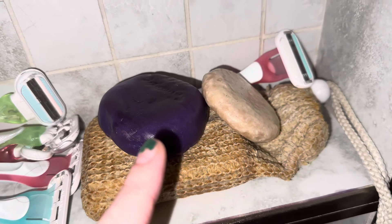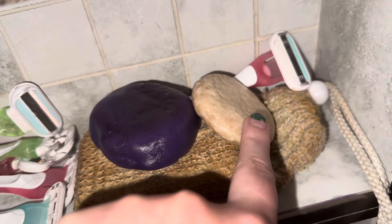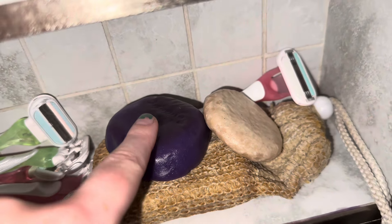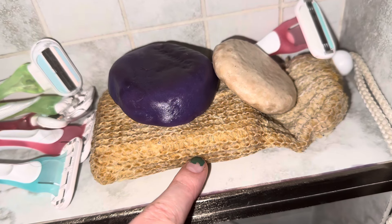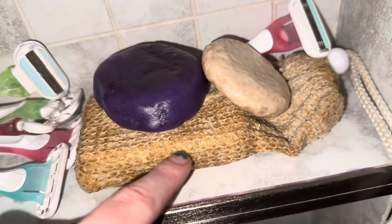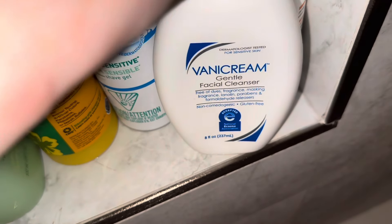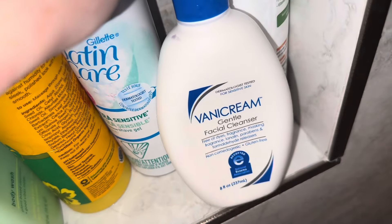I'm gonna show you the products I use and briefly explain each one. These two are a shampoo bar and a conditioner bar from Earthling.co. This is Goat's Milk Soap — it's unscented, it's from Bend Soap, and it came with this little bag thing. This is my razor, if you care. I also love, love, love Vanicream free and clear products. Those are my holy grail.